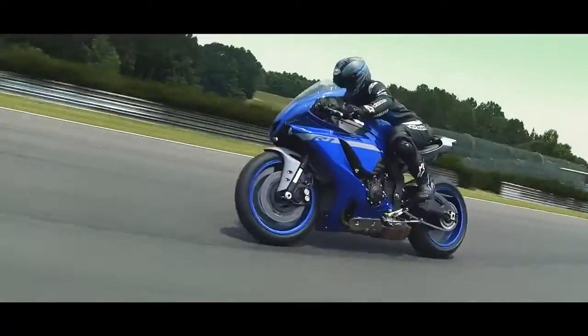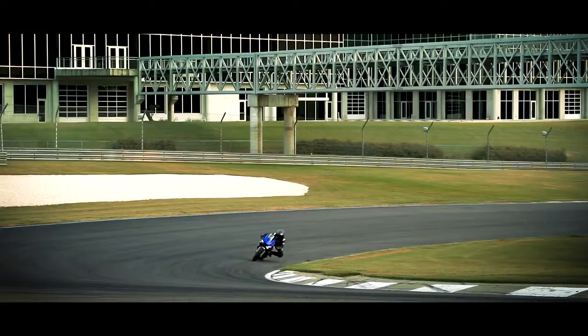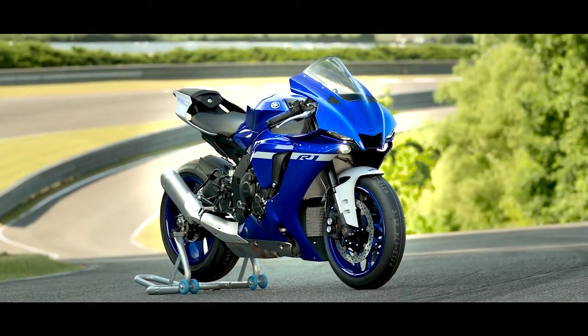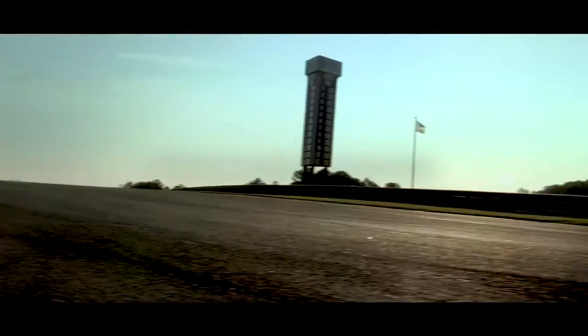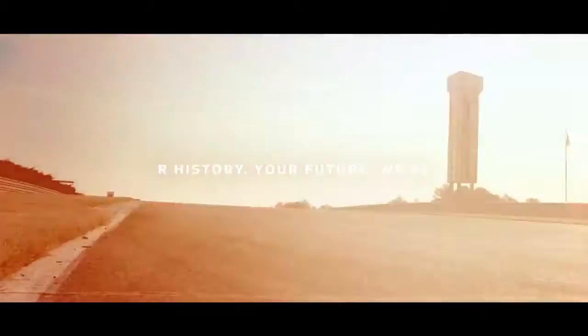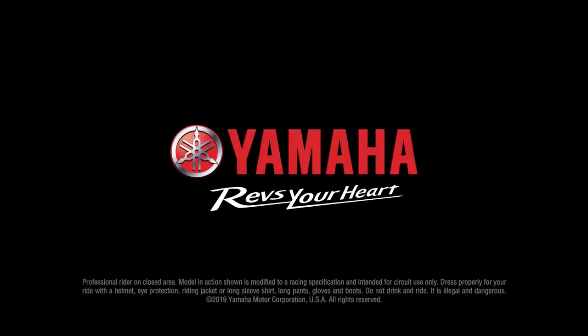Evolutionary refinement, augmented electronics, enhanced suspension, advanced aerodynamics, and next generation R Series styling. Our history, your future, we are one.